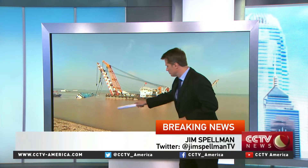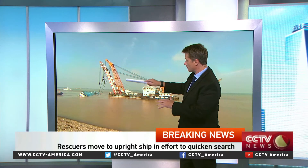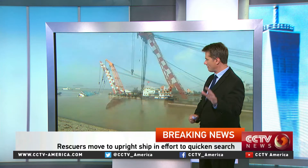Since the sun came up just a few hours ago, the progress that's been made is really remarkable. Take a look at this. The blue part that you can see right here — that's the top of the boat. The parts that were white are the side, and the hull, the bottom of the boat, is black. I want to go back just a couple of hours, not long after the sun came up, about three hours ago.